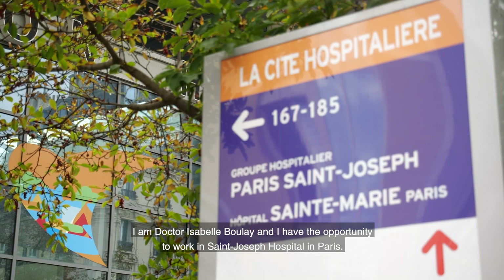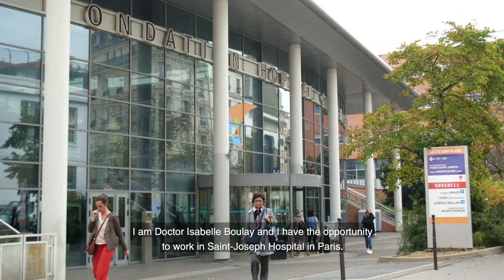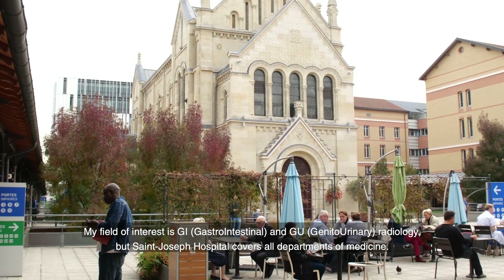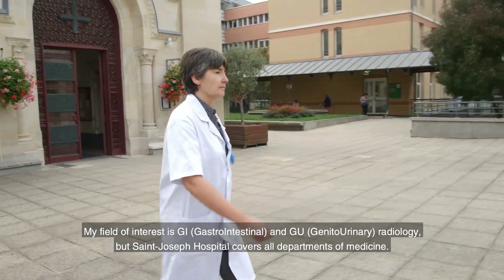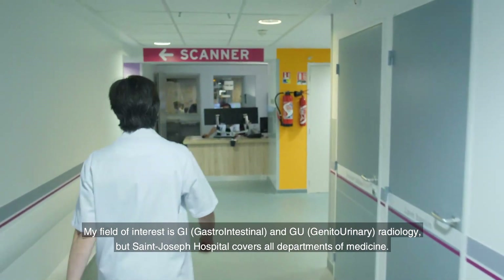I'm Dr. Isabelle Boulet and I have the opportunity to work in St. Joseph Hospital in Paris, working with Dr. Max Zins. My field of interest is GI and GU radiology, but St. Joseph Hospital covers all departments of medicine.